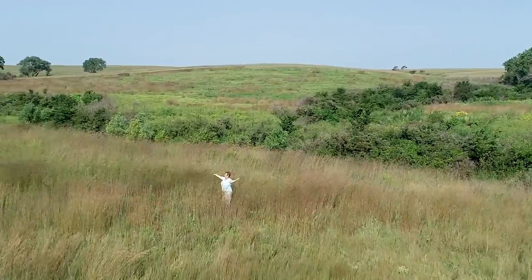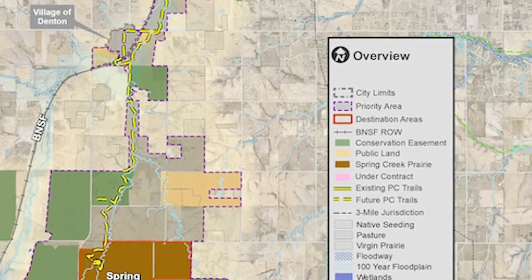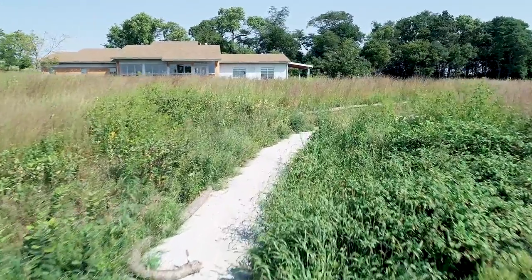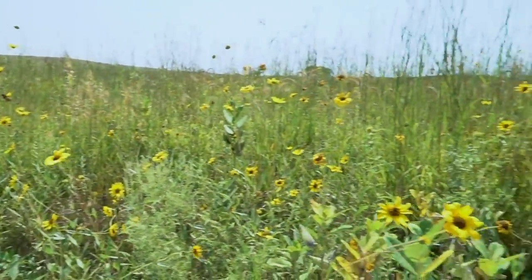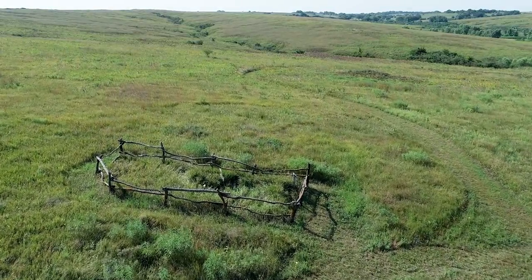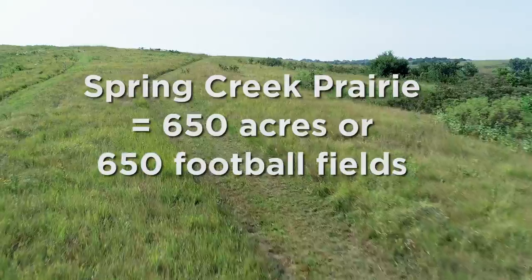Hi, this is your prairie pal Andrea, and this is the Tallgrass Prairie at Spring Creek Prairie Audubon Center. Spring Creek Prairie Audubon Center is southwest of Lincoln near Denton, Nebraska. We have a beautiful visitor center where you can learn about tallgrass prairies and over three miles of trails that will take you right out into the middle of the tallgrass prairie. Here you can explore over 650 acres — that's 650 football fields — of tallgrass prairie.